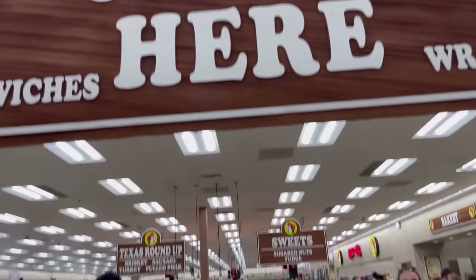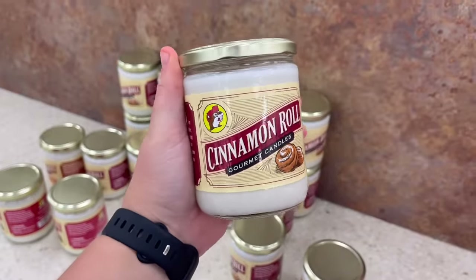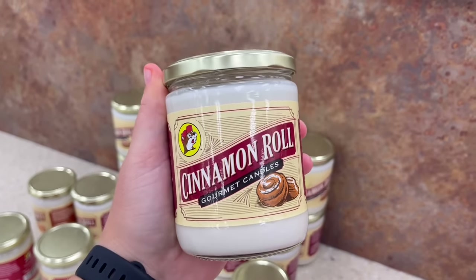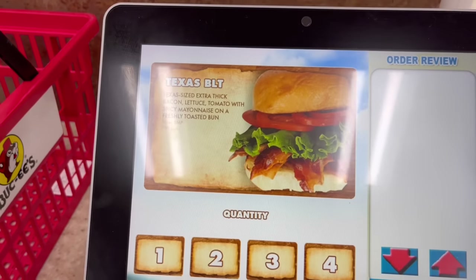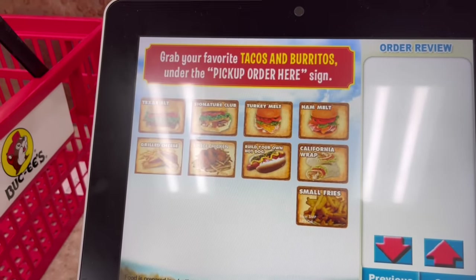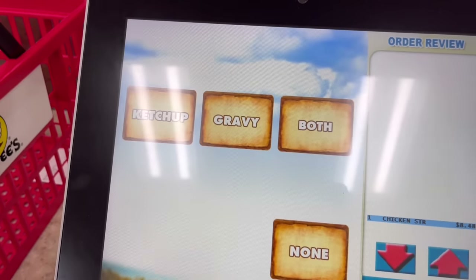I also came over to show you these ordering screens they have, and they have Buc-ee's branded cinnamon roll candles — it smells like a cinnamon roll. On the ordering screen you can get a Texas BLT, a turkey melt, build your own hot dog — look at all those options to put on your glizzy — and chicken tenders. There's so much. But now that we've gone through all that food, it's time to make our selections.